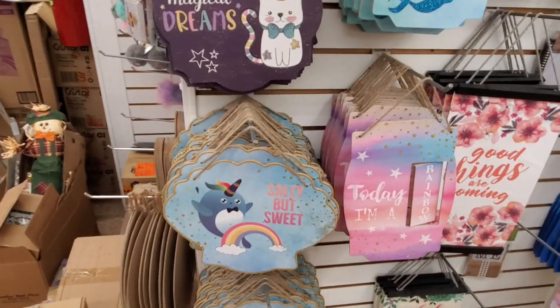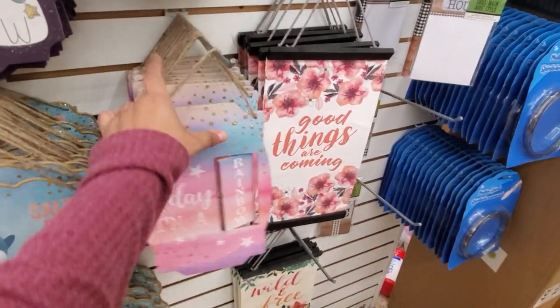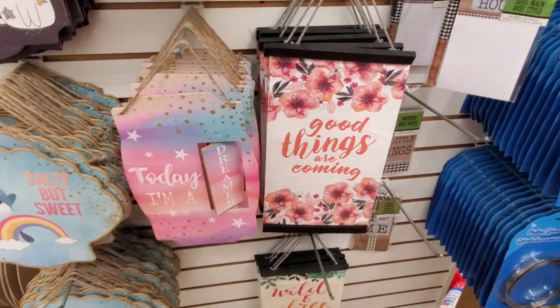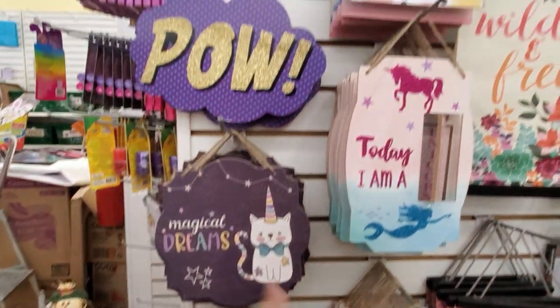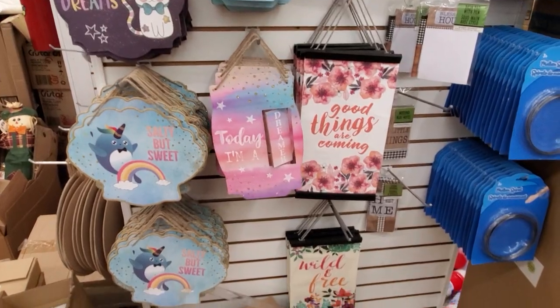Those are new — salty but sweet. Today I'm a rainbow. And what's the other one? Come on. Dreamer. Mermaid. Unicorn. Magical Dreams. And they do have the Pout and Boom still.